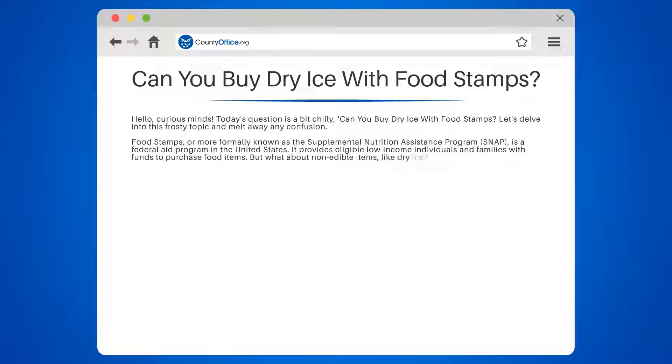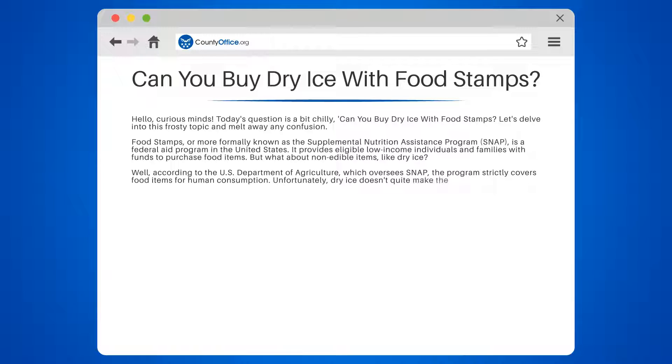Well, according to the U.S. Department of Agriculture, which oversees SNAP, the program strictly covers food items for human consumption. Unfortunately, dry ice doesn't quite make the cut. It's used for preserving food and other goods, but you certainly wouldn't want to sprinkle it on your cereal. So the short answer is no, you can't buy dry ice with food stamps.